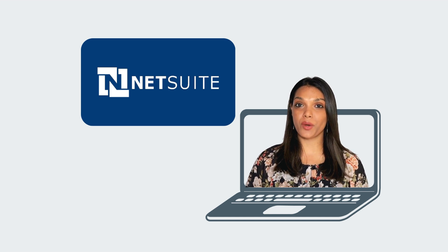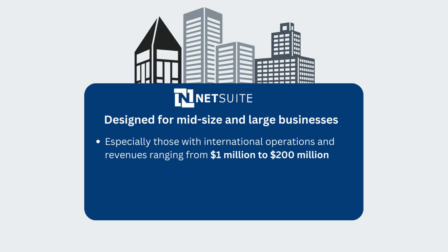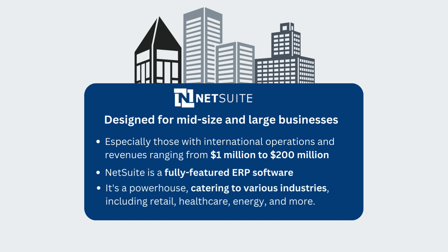Let's kick things off with NetSuite. Designed for mid-sized and large businesses, especially those with international operations and revenues ranging from $1 million to $200 million. NetSuite is a fully featured ERP software — a powerhouse catering to various industries, including retail, healthcare, energy, and more.